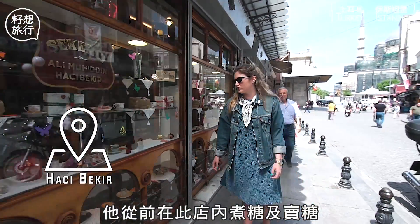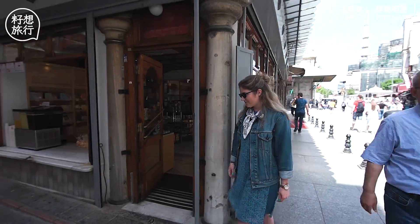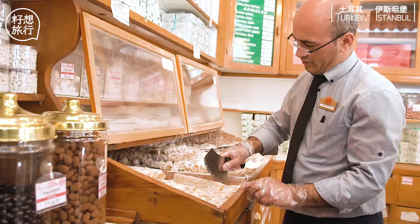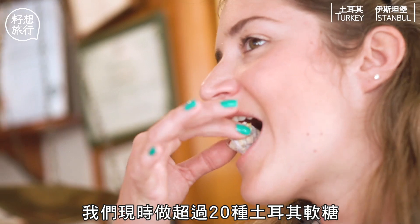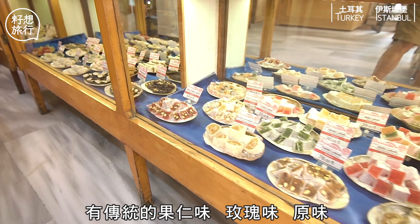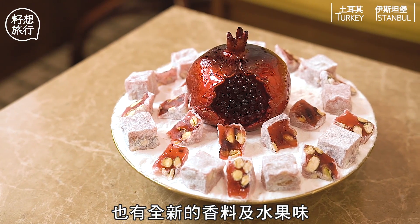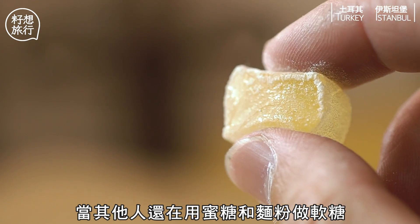He used to cook the Turkish Delight and sell it inside the shop. We are producing more than 20 varieties. We have the traditional ones with nuts and rolls, we have the natural ones, and we have a new line of spices and fruits.